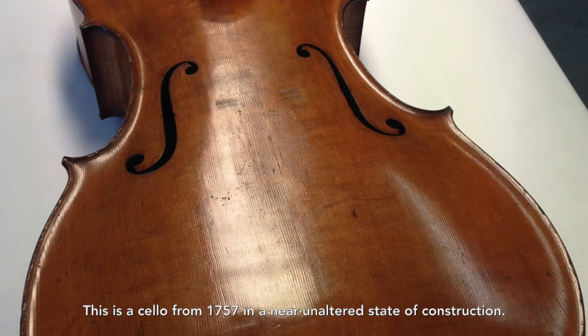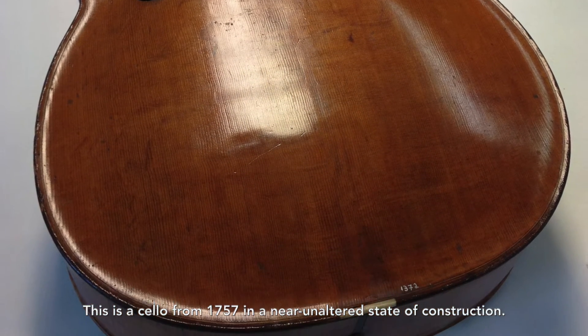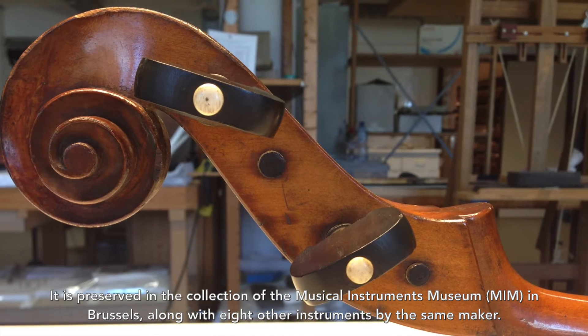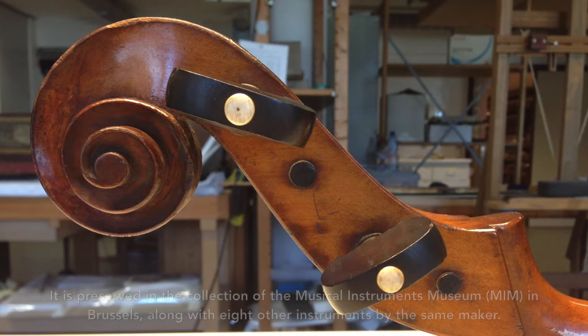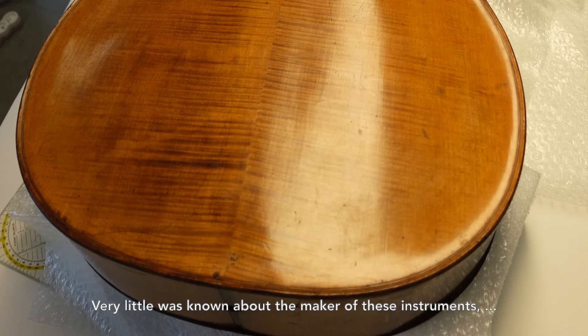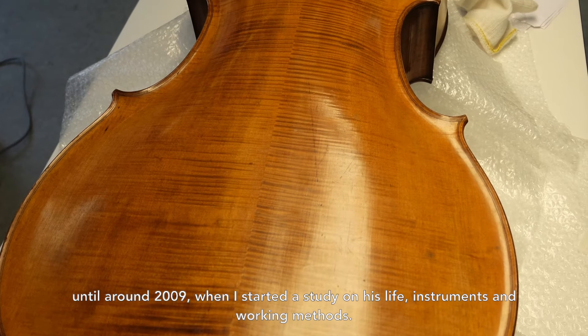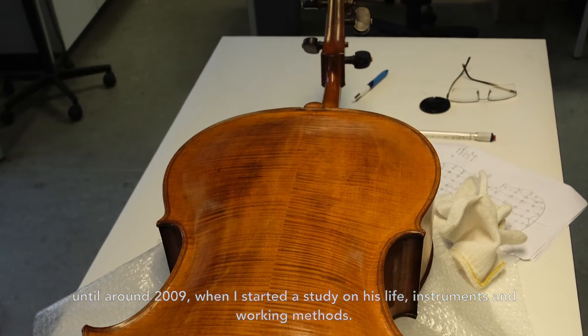This is a cello from 1757 in a near-unaltered state of construction. It is preserved in the collection of the Musical Instruments Museum in Brussels, along with eight other instruments by the same maker. Very little was known about the maker of these instruments until around 2009, when I started a study on his life, instruments and working methods.